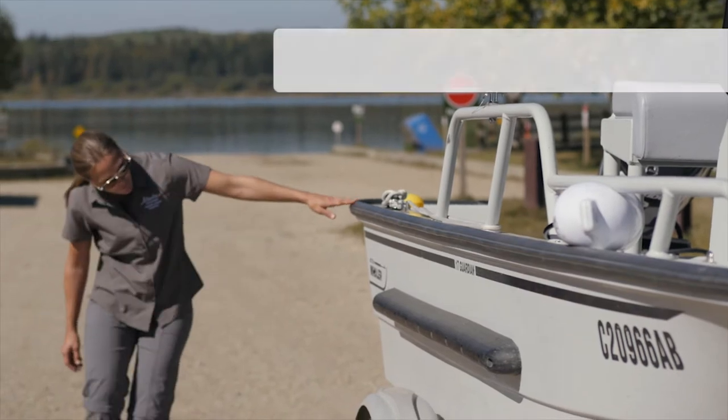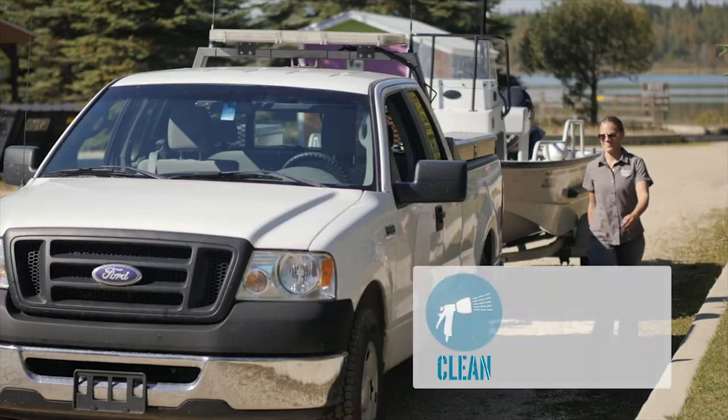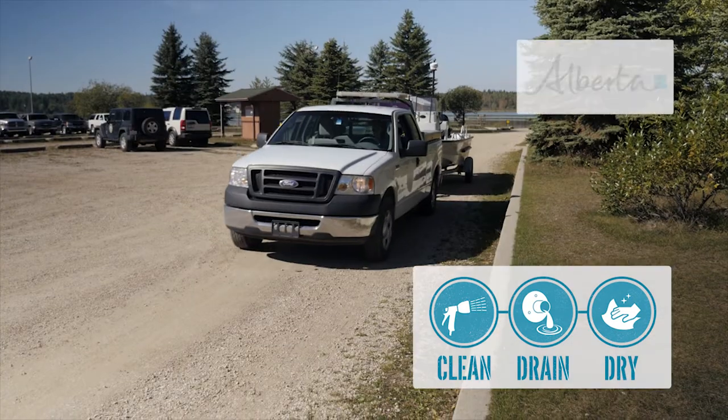These steps aren't just beneficial to Alberta's water resources — they're also really good for your boat. Protect your investment: clean, drain, and dry your boat. Transporting your boat without inspection is mandatory — it's the law. Let's all do our part to ensure zebra and quagga mussels don't swim in our provincial waters.